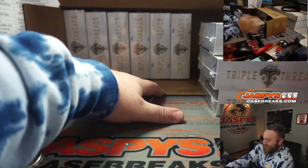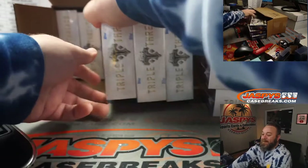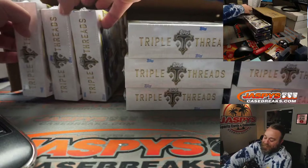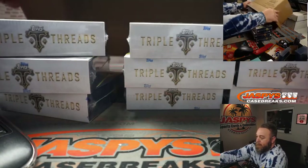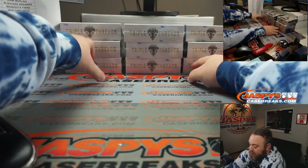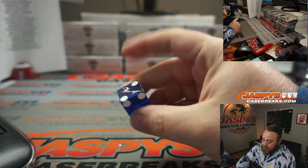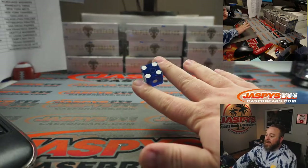Here are our nine boxes. We gotta figure out which three we're doing for this one, so we're gonna keep them in those stacks. One, two on the dice for the boxes on the left; three, four for the boxes in the middle; five, six for the boxes on the right. Good luck. Remember, the next two are already in the store — and it's a four. We're going with the boxes in the middle.